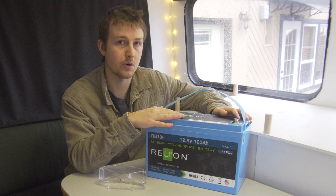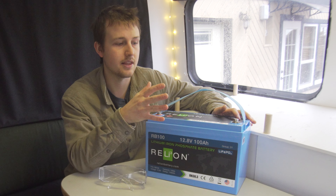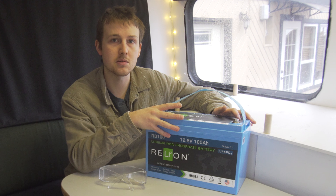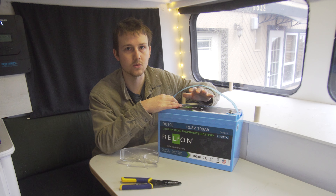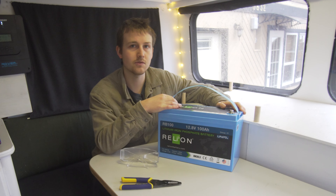I just wanted to mention before we get into the build that this is a sponsored video by Relyon. They provided me with these batteries. They are very high quality and competitively priced, so if you're looking to replace your lead acid system or doing an off-grid build and considering lithium, check out their website linked below to see if any of their batteries fit your needs.